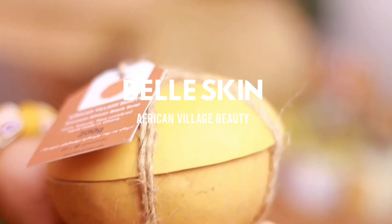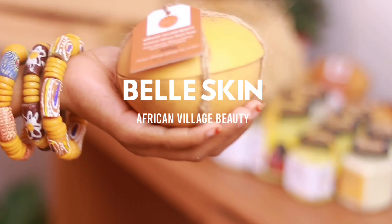Think of it like an egg — when you peel the topmost layer of the egg you reveal fresh skin underneath.